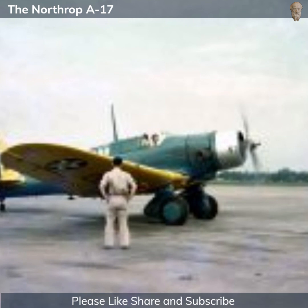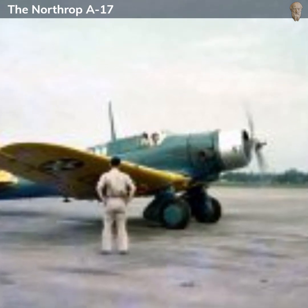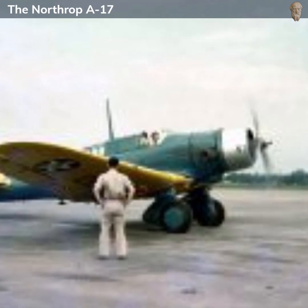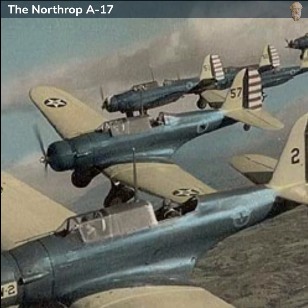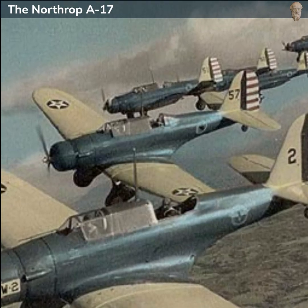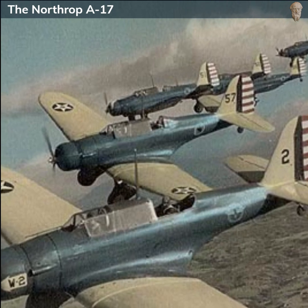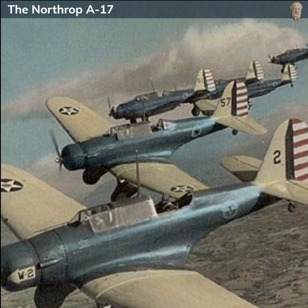By the time World War II began, the A-17 had largely been phased out of frontline service in the US Army Air Corps. It had been replaced by more advanced light bombers, such as the Douglas A-20 Havoc and the Martin B-26 Marauder. However, the A-17 still saw some use in secondary roles, including training and target towing. Some A-17s were also used for coastal patrol duties early in the war.